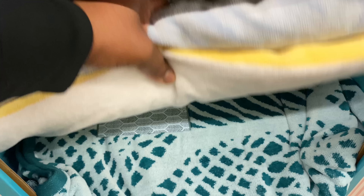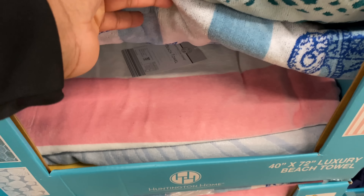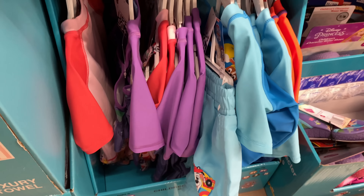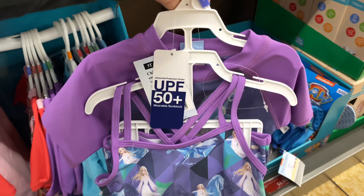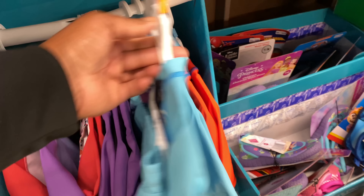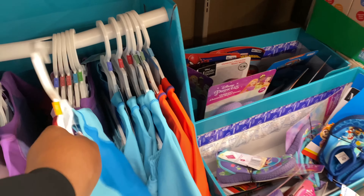It comes in a beautiful yellow and white, and green. Children's character swimsuits for $12.99 — this is a three-piece, and this is a two-piece. Wow, I'm impressed.